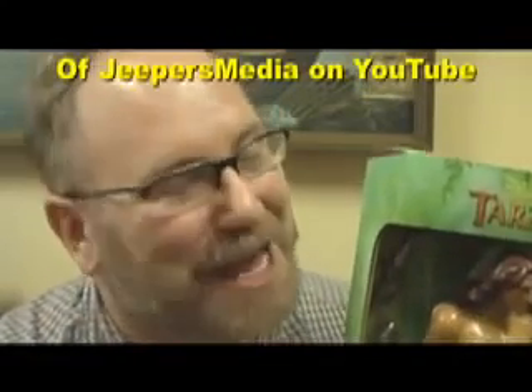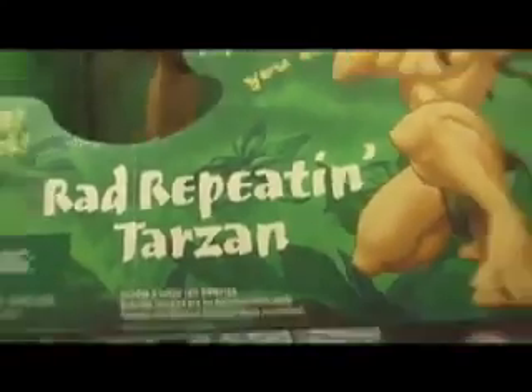Hi, it's Mike Mozart back again, bringing you the coolest products yesterday and today. And boy, I got something outstanding. Look, it's Disney's Tarzan. There's Tarzan, and this is Rad Repeating Tarzan.